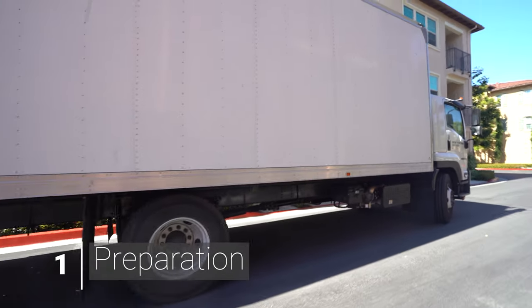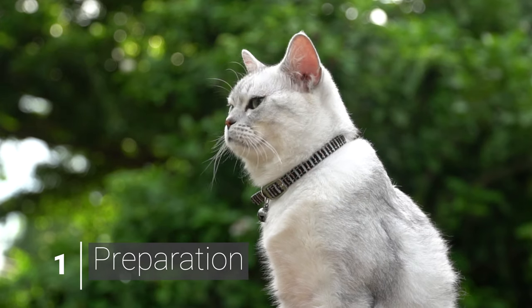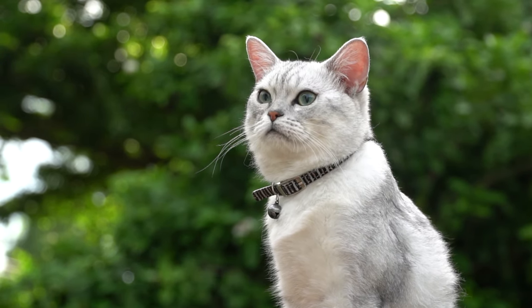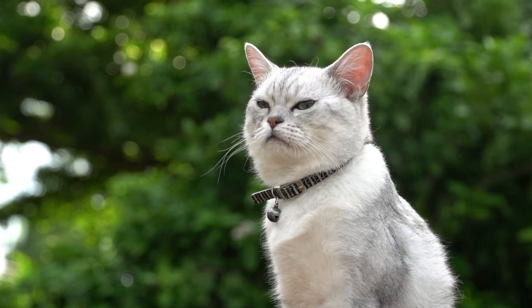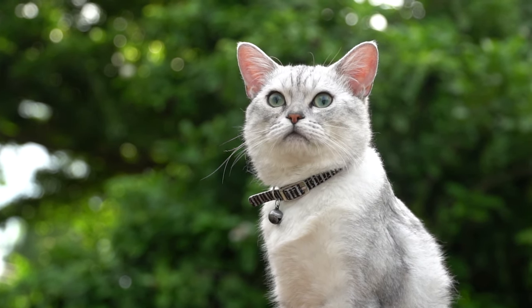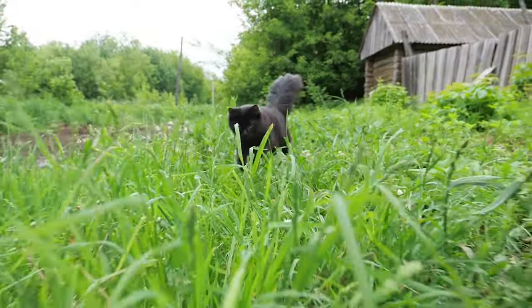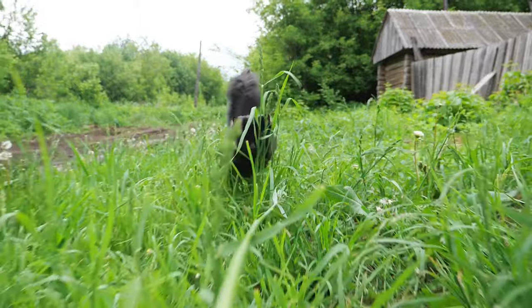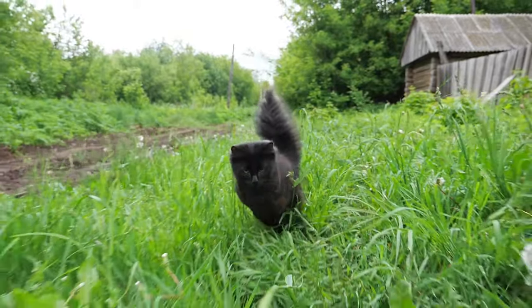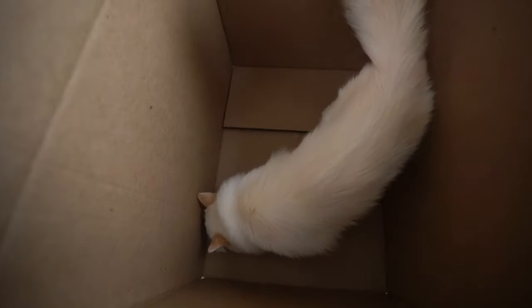Preparing your cat for a move starts long before the day the moving truck arrives. The first thing you'll want to do is update your cat's information. Make sure your cat's ID collar and microchip are up to date with your new address. This is a precaution in case your cat gets scared in a new place and runs off. Reunion with your cat is more likely if the microchip information is current. Aria, you sure like to stop me from packing!